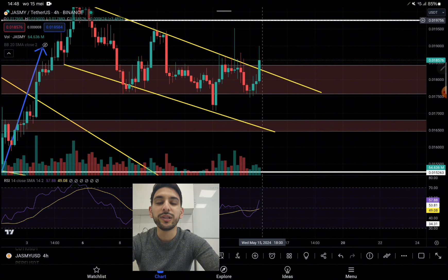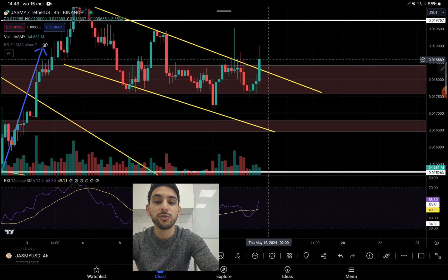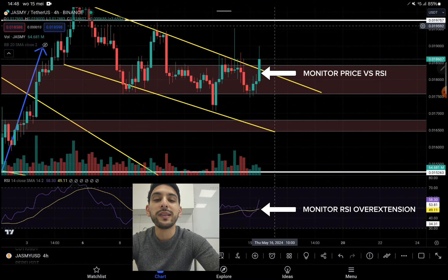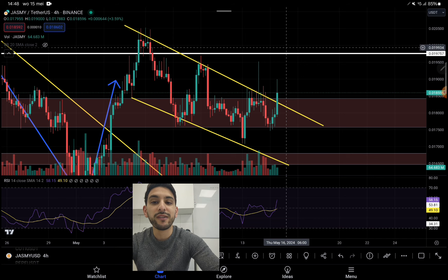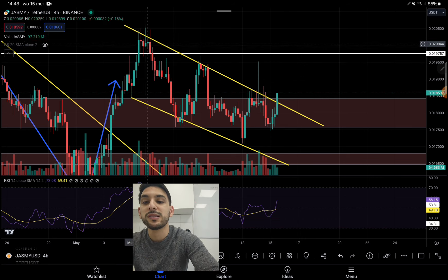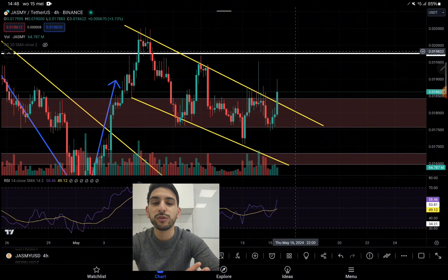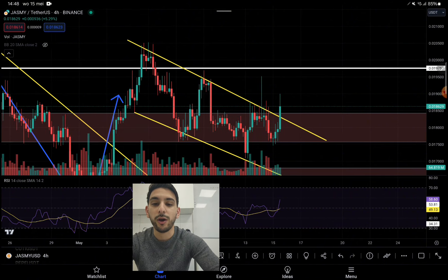Most likely, based on my indicators and my analysis, we will at least retest this level over here. So is that right now the right time to buy? Of course no financial advice. What I will be waiting for — for me to add to my bag — is a retest: a close and a retest of this level over here. I will be adding to my bag for at least a retest of this level, and I would be adding heavily when we have a close and multiple retests — at least three to four retests — for a huge continuation backup.